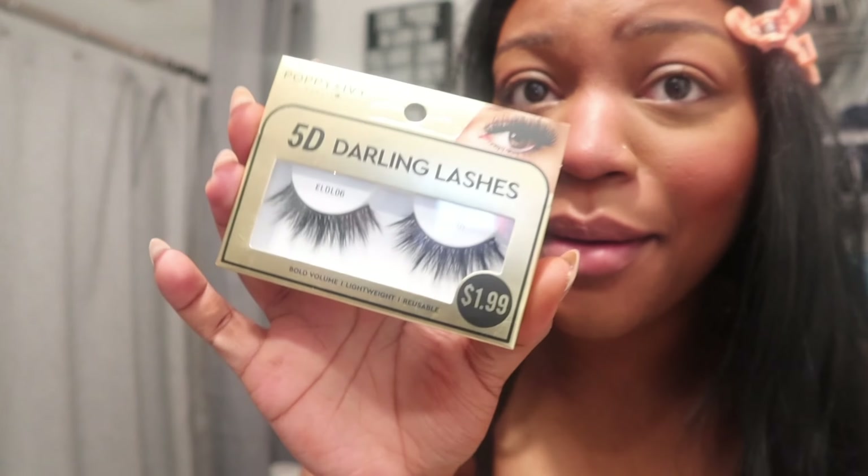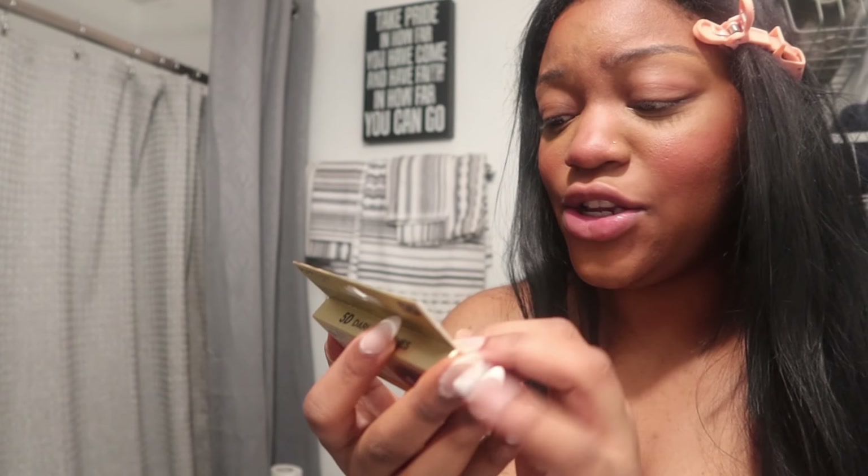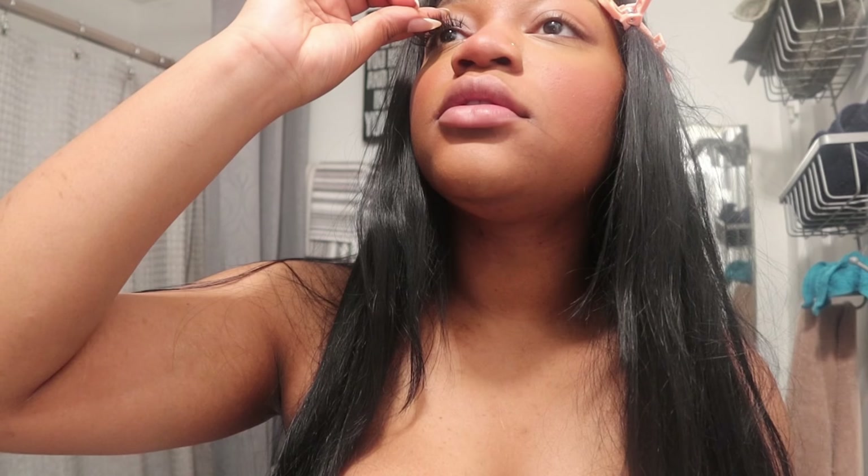These are the lashes we're gonna use — these are my mom's. They're 5D darken lashes, and they were $2, so let's see how they look. Okay, these are cute! $2 — but that's my mom, where did she get these? Once you put the glue on the lashes, just let it stick for a little bit.